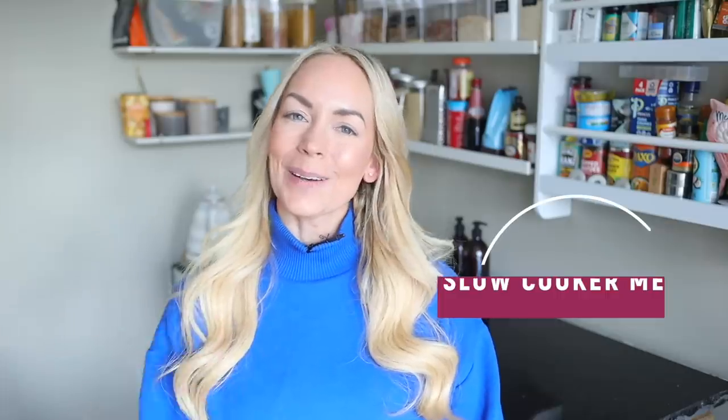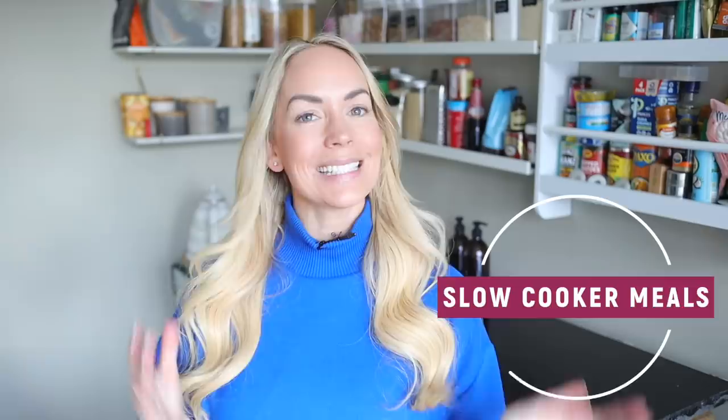Hi guys, welcome back to my channel and to another video. Today I wanted to share with you five different slow cooker dinner ideas because we currently don't have an oven. We're doing some renovations and our kitchen has been knocked out, so we're in a temporary one for a few months and we're relying heavily on our slow cooker.